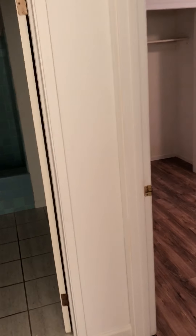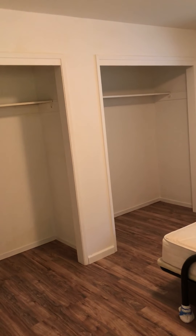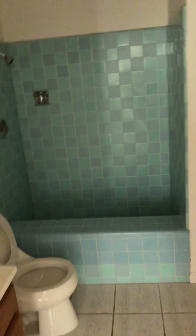A heating unit and a little room. Room seven. Full bath. Closet.